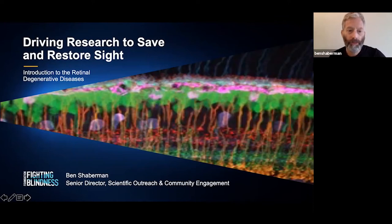Hello, and welcome to this overview of retinal degenerative diseases. I'm Ben Shaberman, Senior Director of Scientific Outreach and Community Engagement at the Foundation Fighting Blindness.